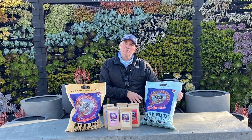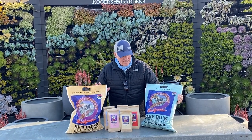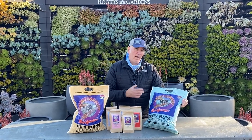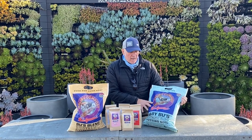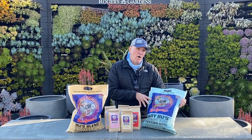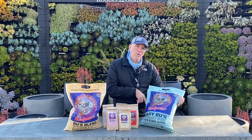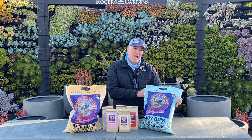This is our potting soil. It's a standalone called Baby Bu's potting soil. It's got 25% of the Bu's Blend in it and it's got a whole bunch of other great natural ingredients. It's coir-based. You can use this basically to pot up anything or as a mix-in ground. We have a mix where you do one-third compost, one-third potting soil, and one-third of your native soil — it's a fantastic mix.